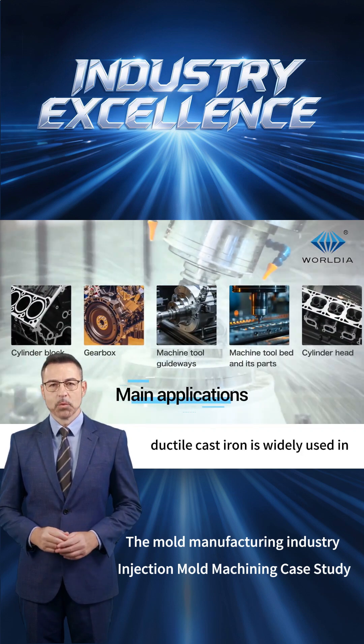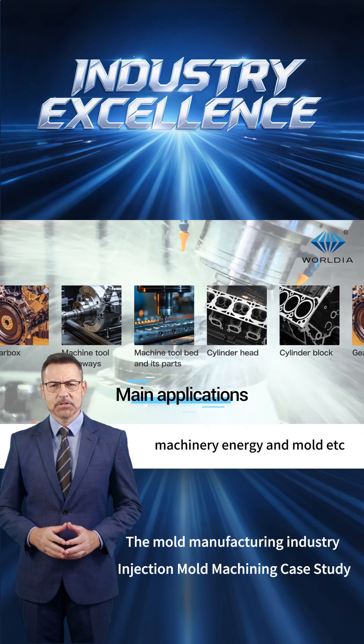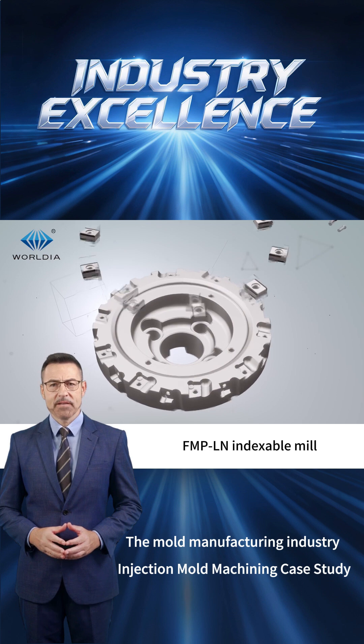ductile cast iron is widely used in industries such as automotive, machinery, energy, and mold. WorldEar's independently developed FMPLN